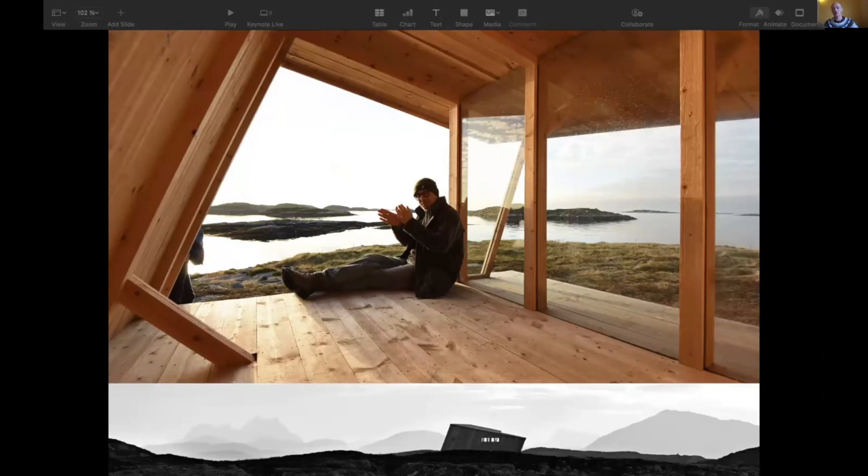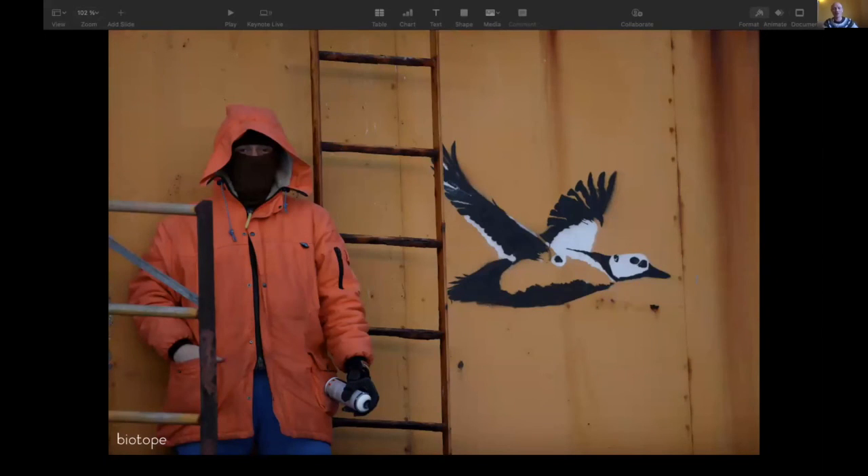I hope this short presentation gives you at least a little bit of inspiration for what you can do to create small, minimalist architecture while maintaining that nature is the real attraction. That's what I've been trying to do from my part of the world. Thank you for inviting me to share this story, and I'm privileged to be here with you.